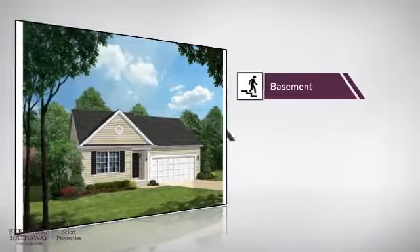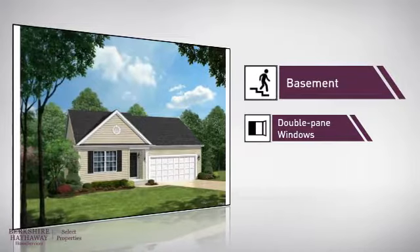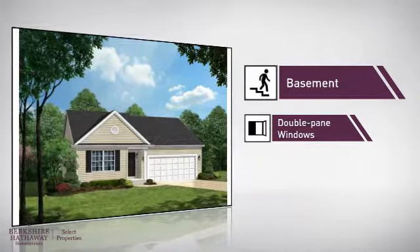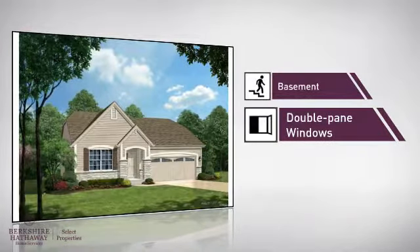There are also some valuable features and benefits in this home, like a basement, so you've always got extra storage space or a space to customize to your needs, and double-pane windows for better home insulation and lower energy costs.